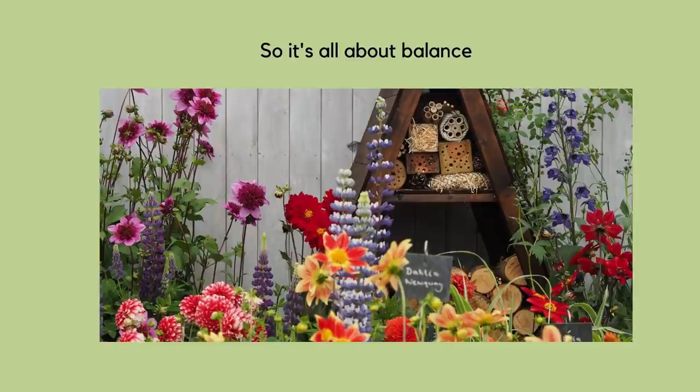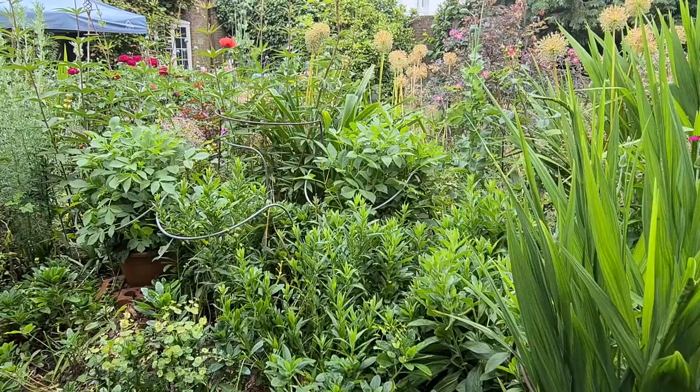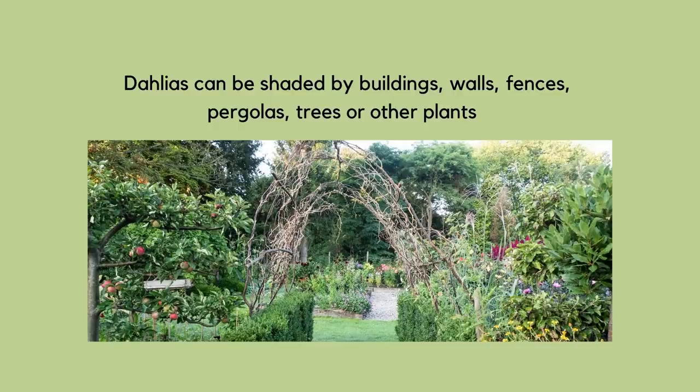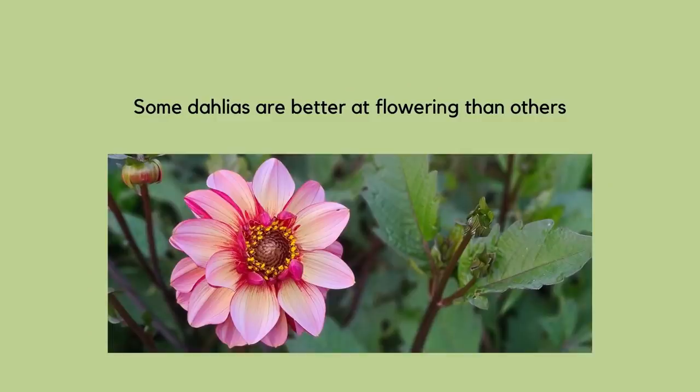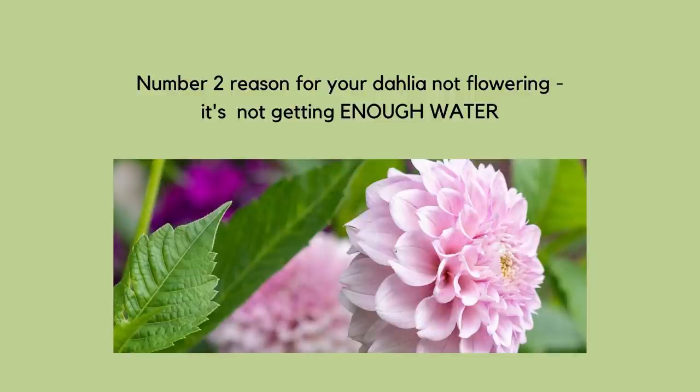So why is my dahlia not flowering? Chances are it could be that you've placed the dahlia in too much shade — shade from a building, fence, or trees, or anything that blocks the light. That can be a major reason why a dahlia isn't going to flower. Sometimes it's the variety: some dahlia varieties are quite shy about flowering and need lots of light, food, and water to flower appropriately, often quite late in the season.